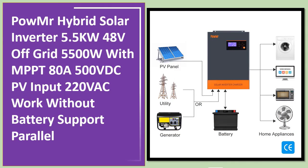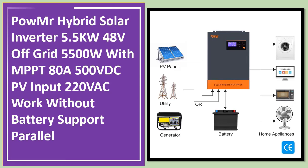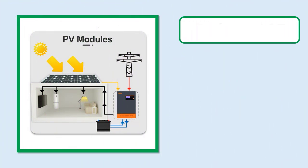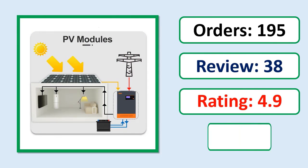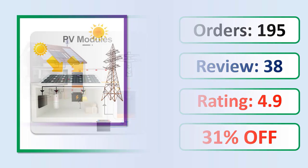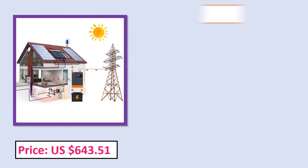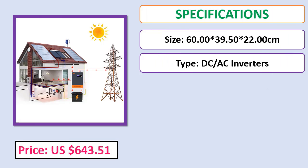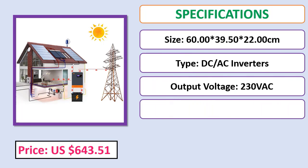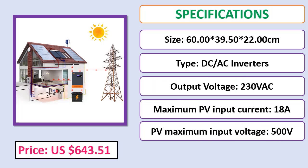Number 5: POW MR Hybrid Solar Inverter, 5.5 kilowatts, 48V off-grid, 5500W with MPPT 80A, 500VDC PV input, 220VAC. Includes orders, review rating, percent off, price, and specifications. Check the description below for the product link.